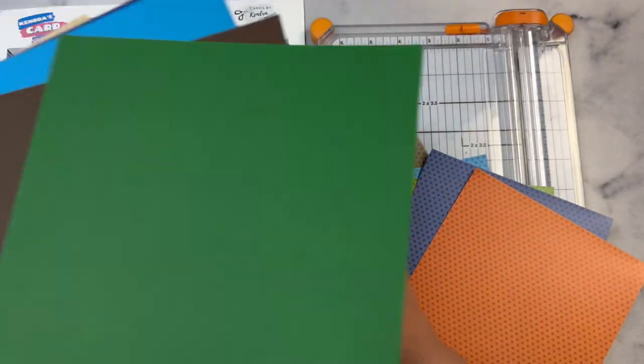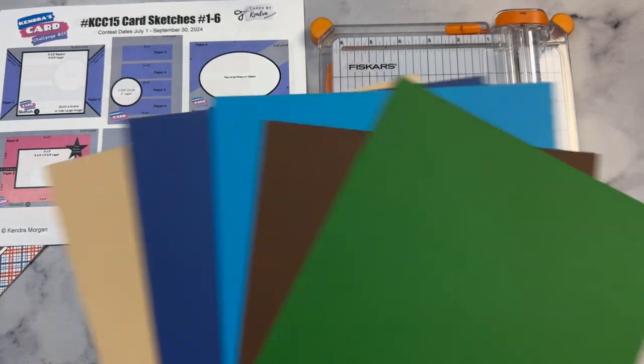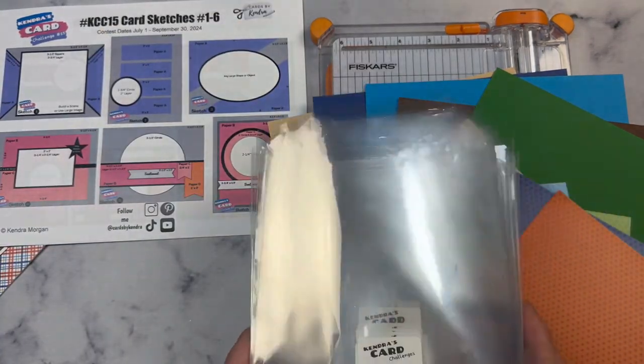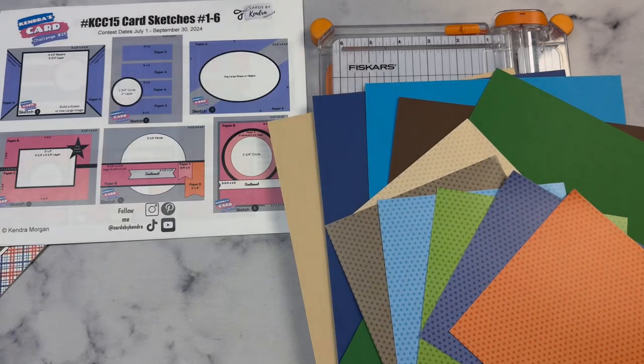You'll cut and sort the layers and the card bases for each of the cards, and then you can decide how you want to decorate them using stamps, dies, ephemera, or embellishments. And then you just assemble the cards. This challenge is a great way to use up those paper pads and get a set of coordinating cards in the process.